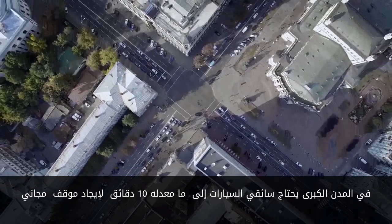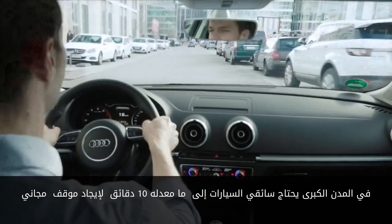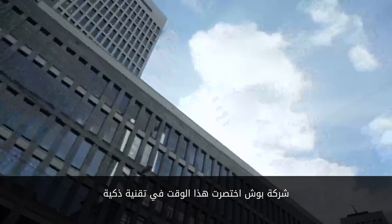Traffic jams and the search for a parking space are on the agenda every day in major cities. Car drivers need 10 minutes on average to find a free parking space — time that a new service from Bosch shortens considerably.